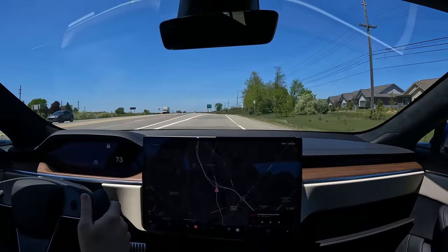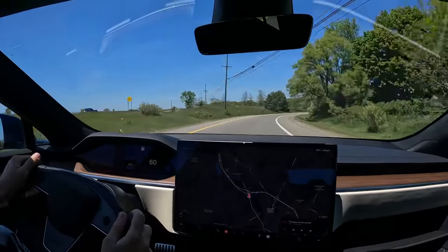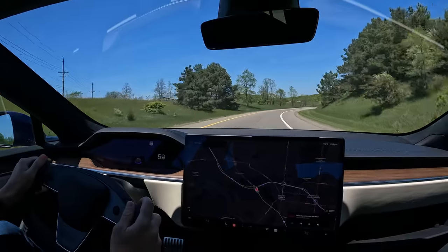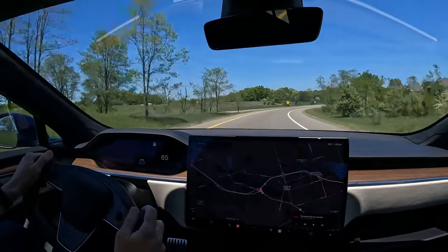Let's try this acceleration — holy crap, it's not even a Plaid, but wow, is that still ridiculous with Insane mode. I don't know why you'd need any faster than that. Let's get on the highway and try some Autopilot.